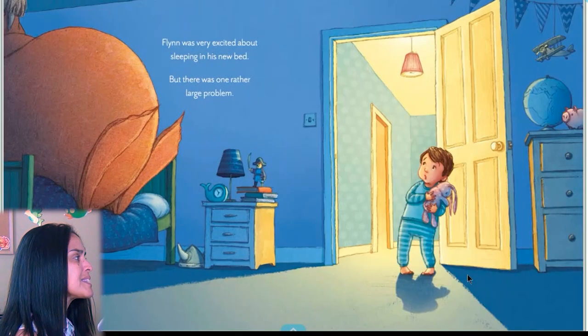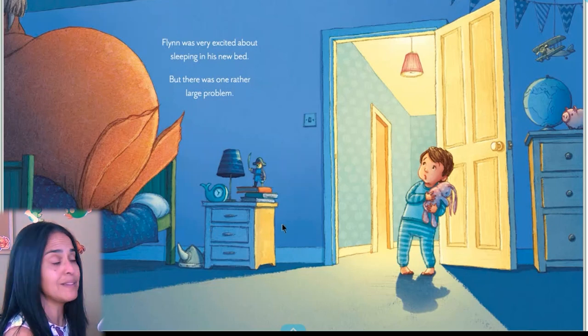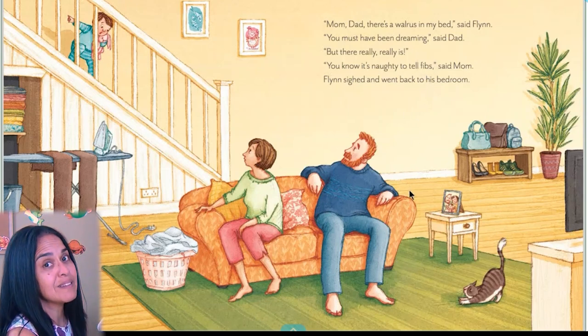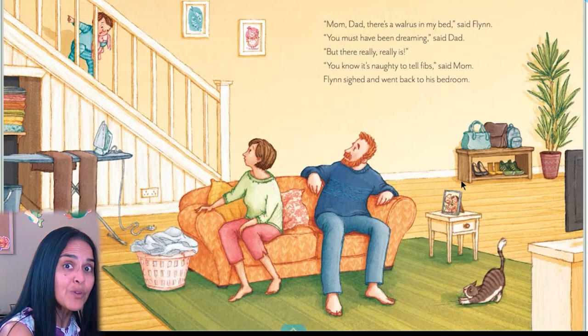Flynn was very excited about sleeping in his new bed, but there was one rather large problem. Do you see the large problem that he has? The walrus — on his bed. 'Mom, Dad, there's a walrus in my bed,' said Flynn. 'You must have been dreaming,' said Dad. 'But there really, really is.' 'You know it's naughty to tell fibs,' said Mom. Flynn sighed and went back to his bedroom. The word 'fib' means lies — they don't like when he lies. But he isn't — we saw the walrus!